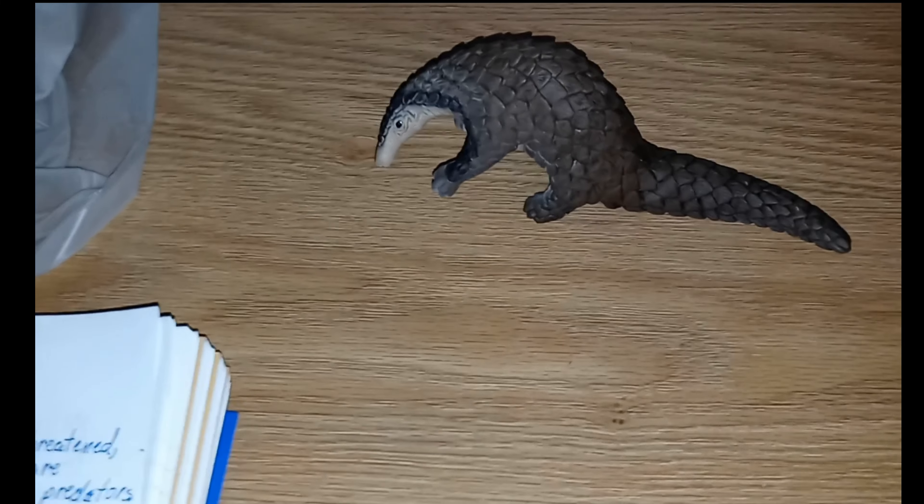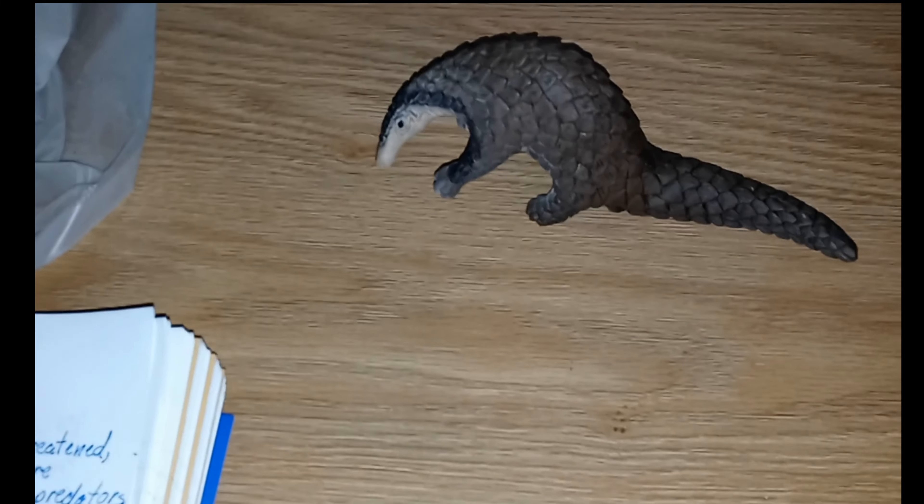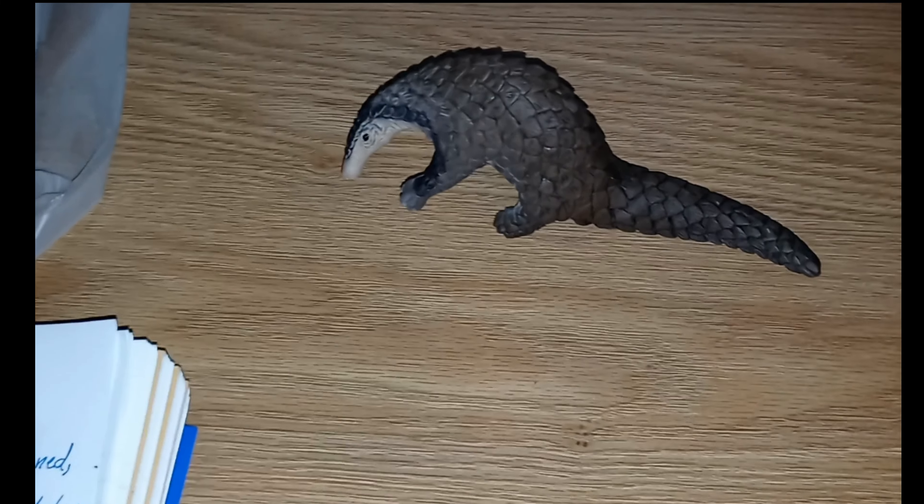That's a little bit about the pangolin. I will see you next week when we talk about the chimpanzee as our organism of the week.